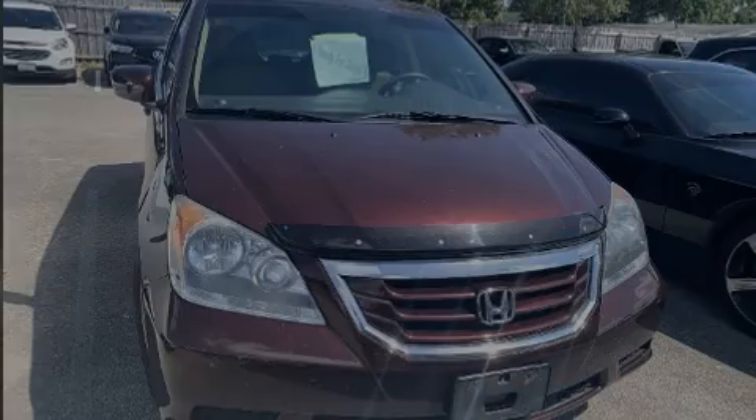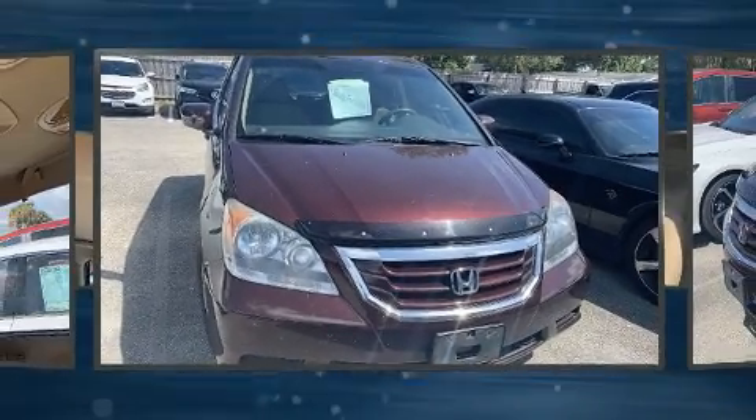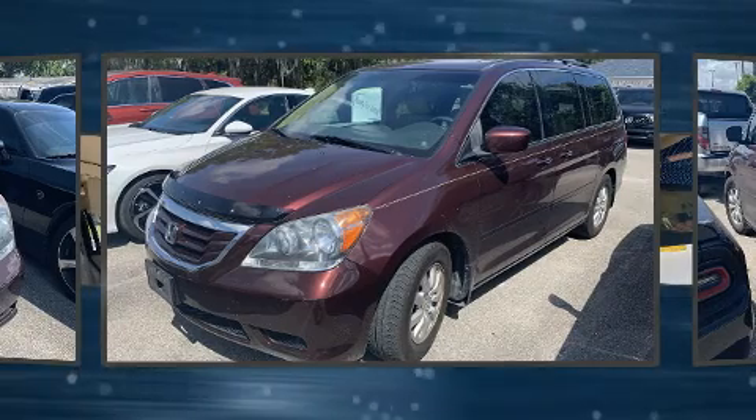Experience driving perfection in the 2008 Honda Odyssey. This eight-passenger van provides exceptional value.